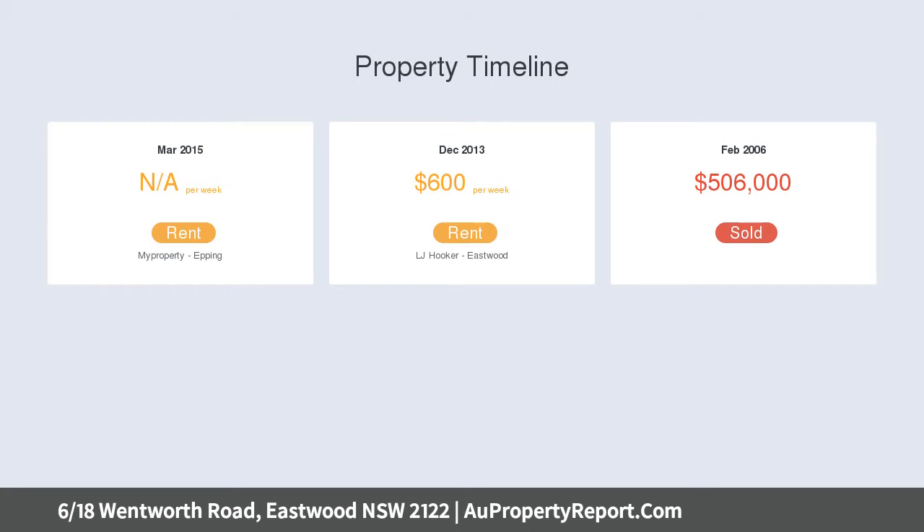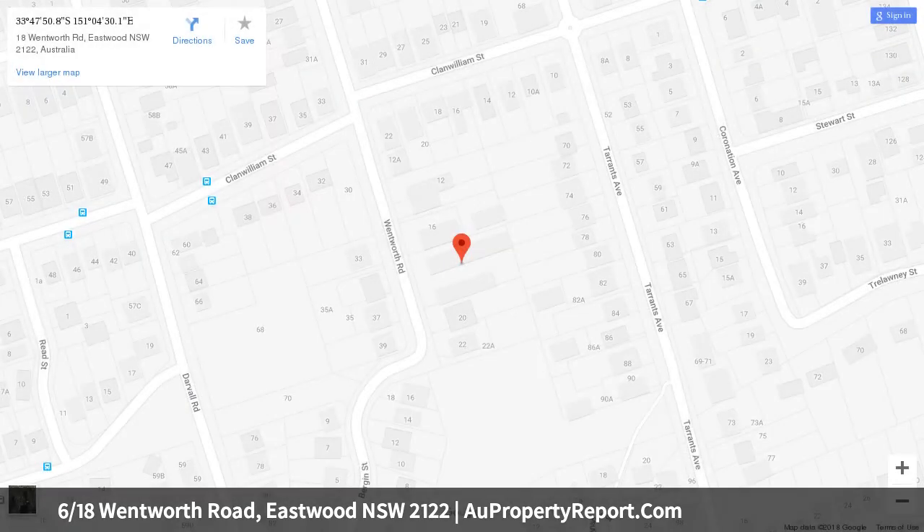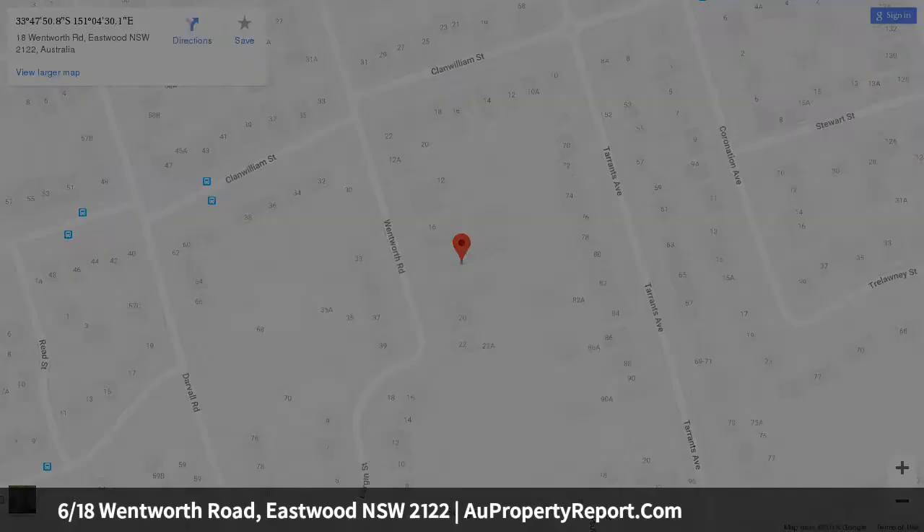Granite kitchen with Bosch cooktop and stainless steel oven. Double-sized bedrooms, all fitted with built-in wardrobes. Oversized and light-filled master bedroom with wide windows.